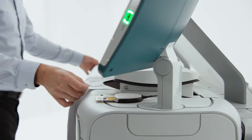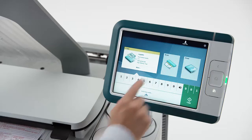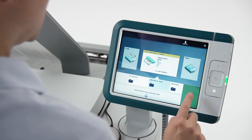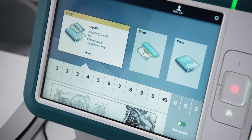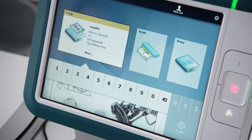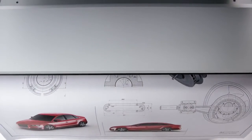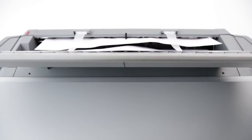Scanning is just as powerful as printing on the Osei PlotWave 345 and 365. Save time scanning in three easy steps. First, you insert your original, then select the applicable template, and in step three select scan. You can easily check what you're scanning with the live preview on the Osei ClearConnect Multi-Touch User Panel, and you don't have to wait until your printer is ready — you can scan and print at the same time.